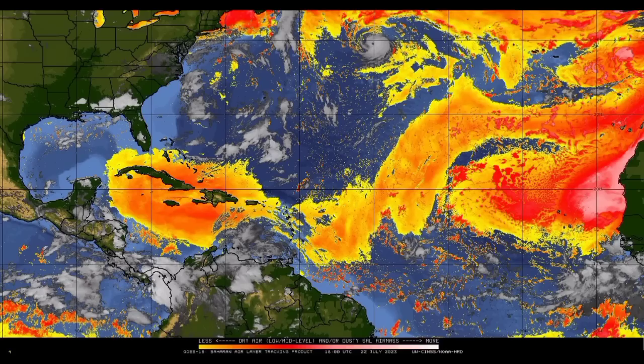Looking at the Saharan dust map, we can see those areas of oranges and reds indicate a lot more dry air being in abundance, which we see spreading across most of the northern islands of the Caribbean. There is a little break in some of the eastern islands, but there is still a lot out there for the main development region. That is what is presenting a very hostile environment for 95L. This is something that happens a lot, but as we head into the next couple of weeks and months, things will get more and more conducive to eventually see something develop out there.